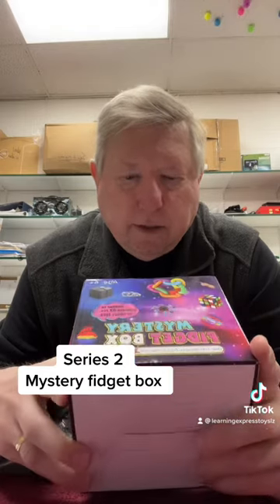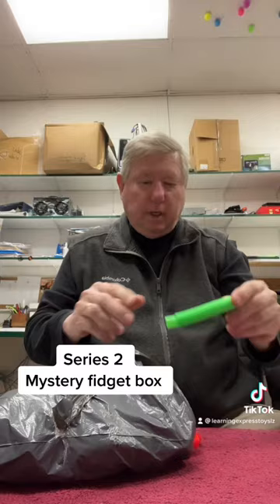We have the new mystery fidget box. It says it has 27 pieces of fidget toys. We're going to find out — we took it out of the box and we're going to see.